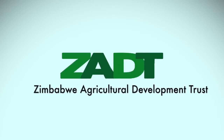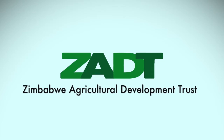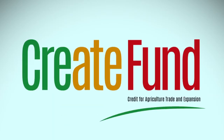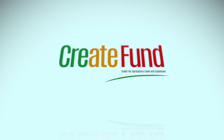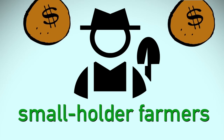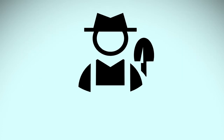The Zimbabwe Agricultural Development Trust, ZADT, administers an agriculture value chain financing facility called the Credit for Agricultural Trade and Expansion Fund, CREATE Fund. The objective of the fund is to benefit rural smallholder farmers by increasing their incomes through increased productivity in their farming operations.